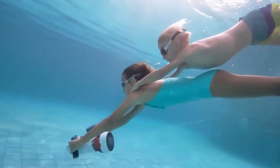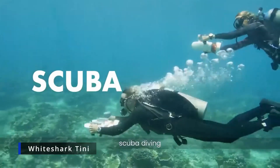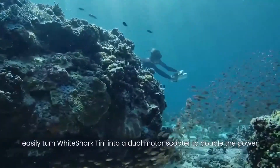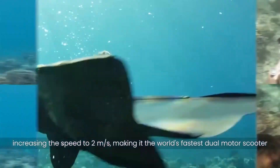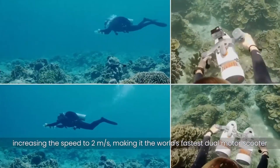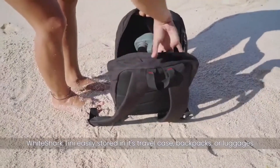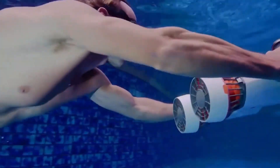The White Shark Teenie is perfect for floating, sunning, swimming, snorkeling, or free diving. With this single-jet underwater scooter, you can travel at speeds of up to 1.4 meters per second or as slowly as 1.1 meters per second. The tiny White Shark is easily stored in its travel case, backpack, or luggage because it is portable and compact.